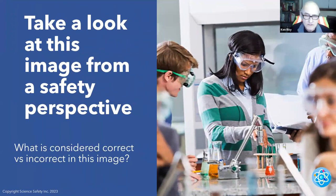Take a look at this image — same issue. The nice part is they do have indirectly vented chemical splash goggles. Could use gloves and aprons in case anything splashes. But the young lady again has hair hanging down — not safe, very unsafe. Make sure your students — and if you're an administrator, make sure when you observe teachers — that kids' hair is pulled back. Very important.